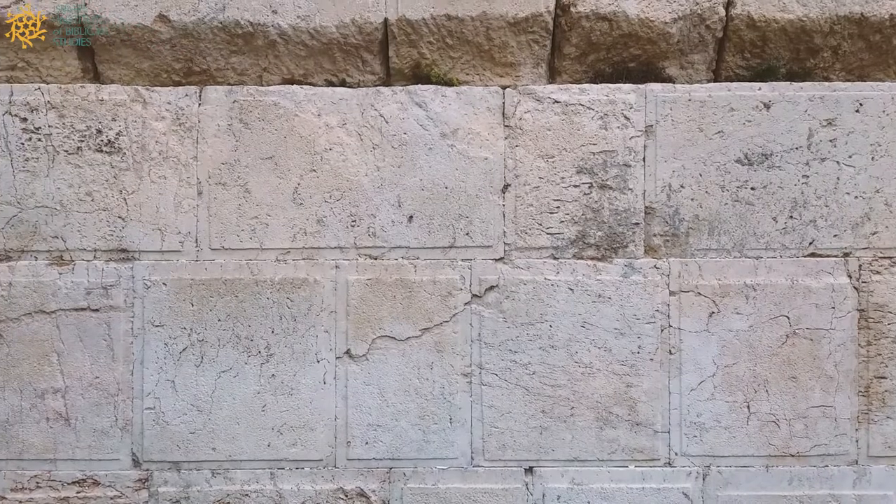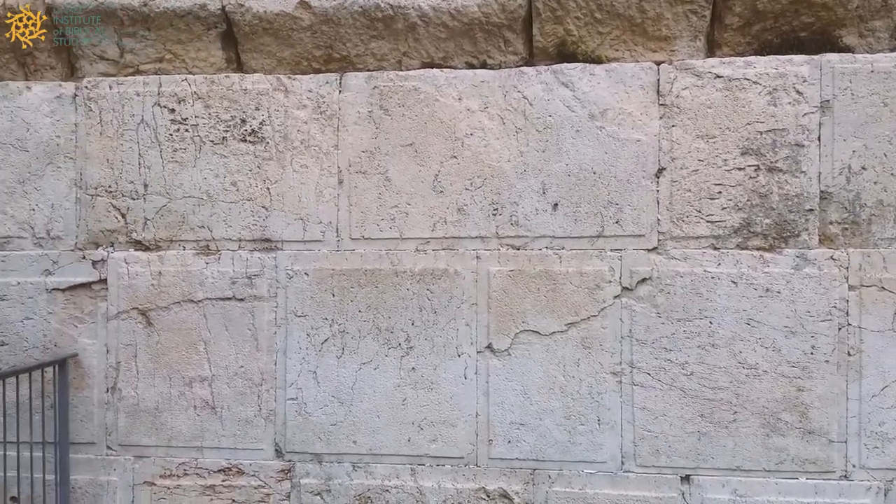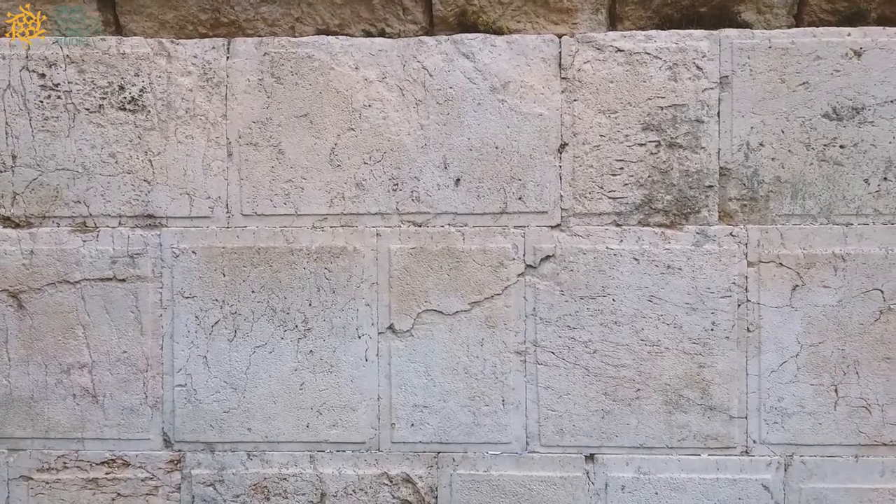But it's not the prayer plaza. The Kotel HaMa'aravi prayer plaza is located to our left. This is a section which only came to light in the last 50 years due to the archaeological excavations here after the Six-Day War.